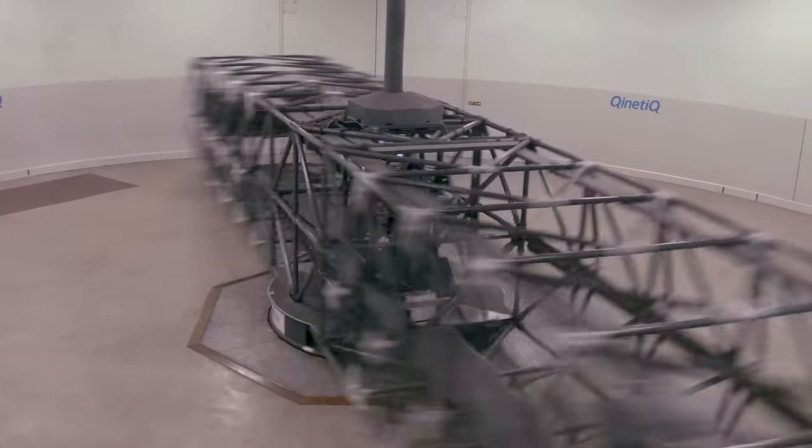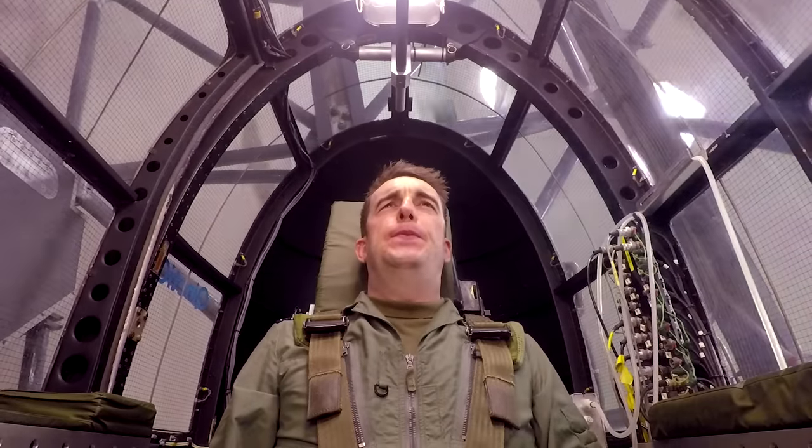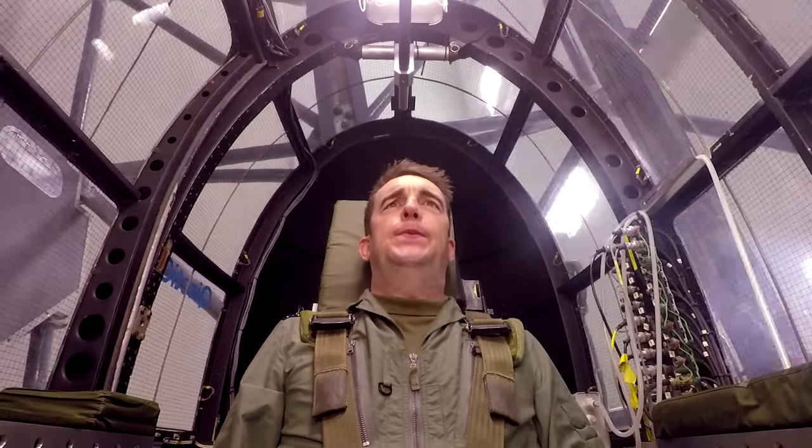For our routine pilot training, the first time pilots go on the centrifuge, we expect them to get up to 5G without a G suit, and then up to 7G with an anti-G suit.